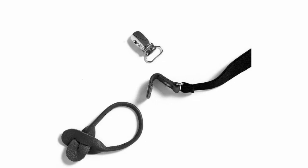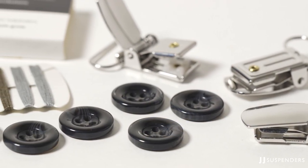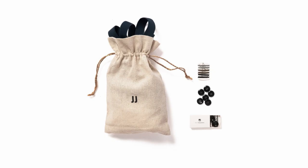One of the cool things about JJ Suspenders is they actually include interchangeable button and clip attachments. So if you don't like the color of the clips, you can change those. They also have additional buttons with a little sewing kit with different colored thread, so you can sew buttons on the inside of your own trousers — something that you typically have to pay a tailor to do.